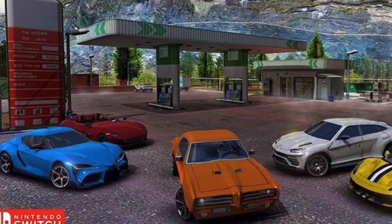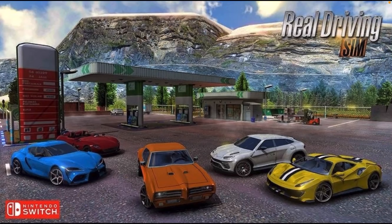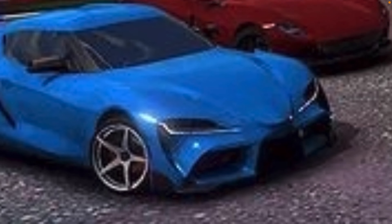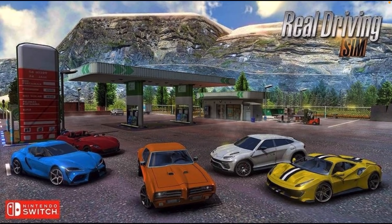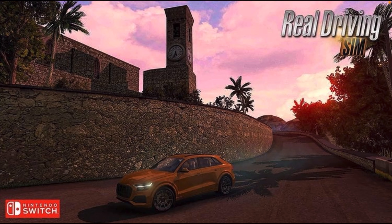The Nintendo Switch version has brand new graphics, just like Driving School Sim. Look at that — super glistening in the sun. You got the same cars as in Driving School Sim and the graphics look really nice. This looks like that tower in Cannes, I think.